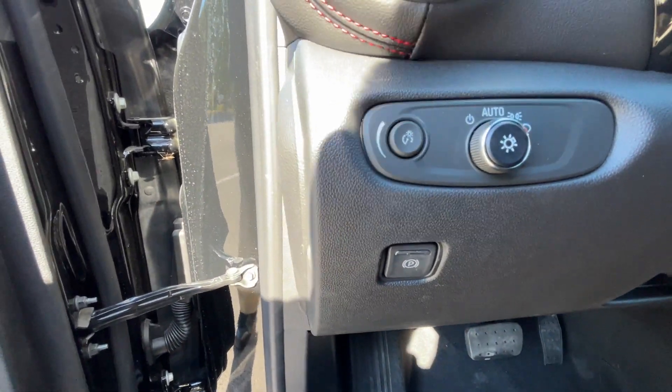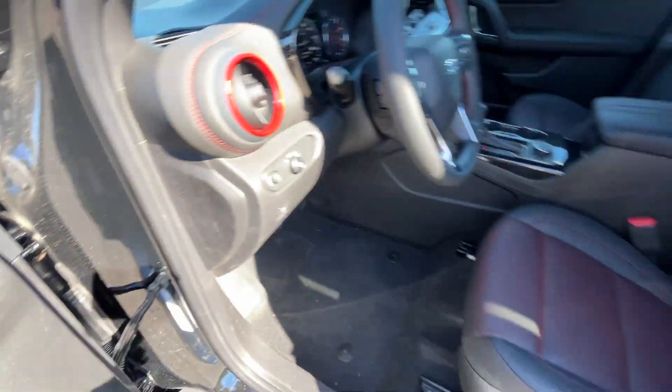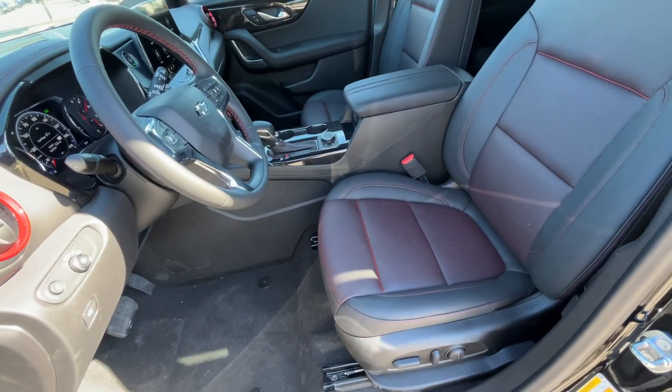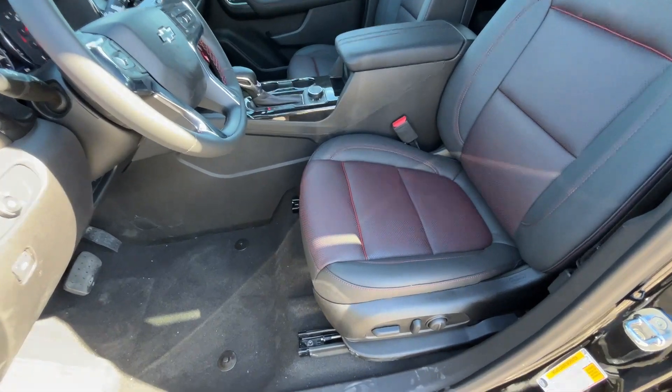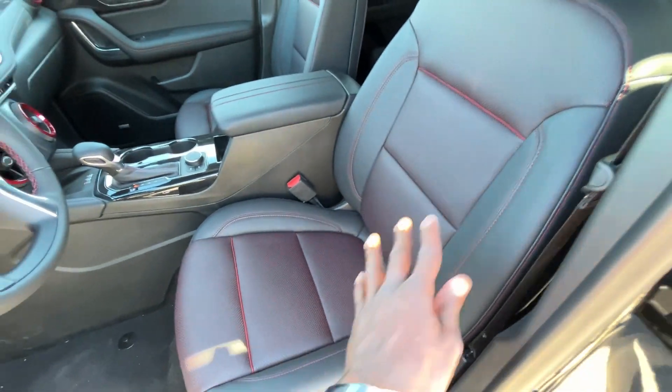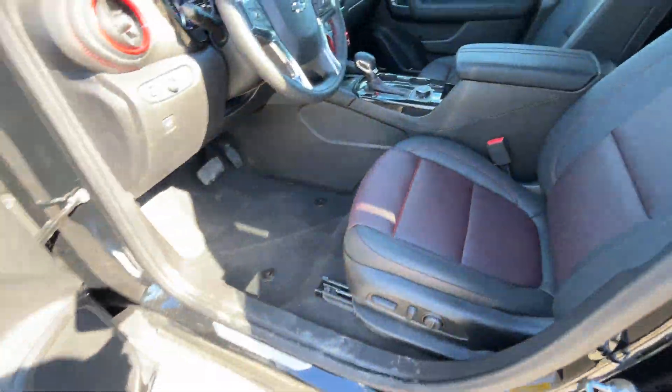There we have the electronic parking brake with headlamp controls, and our power driver seat with power lumbar support. I really like those red accents — that interior and especially how that middle insert looks is just so slick.